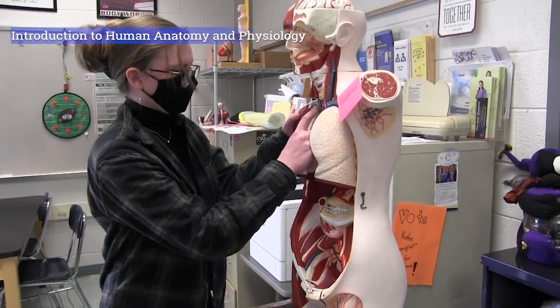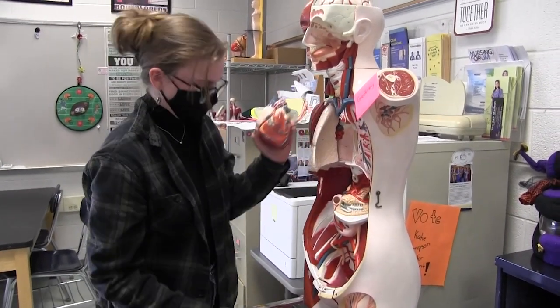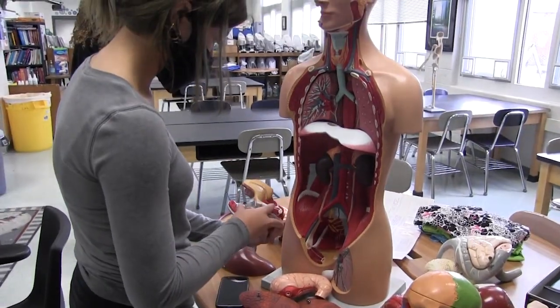Introduction to Human Anatomy and Physiology. Learn the structure and function of human systems. This is taught using classroom, lab, and clinical experiences. Students may earn college credit and science credit.